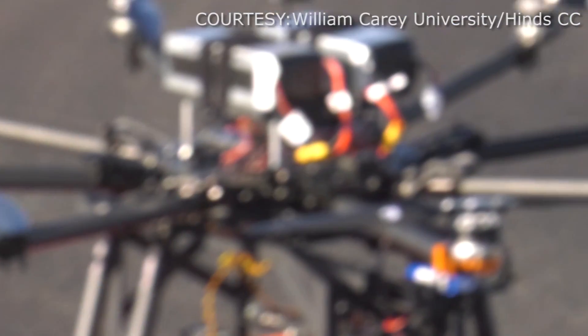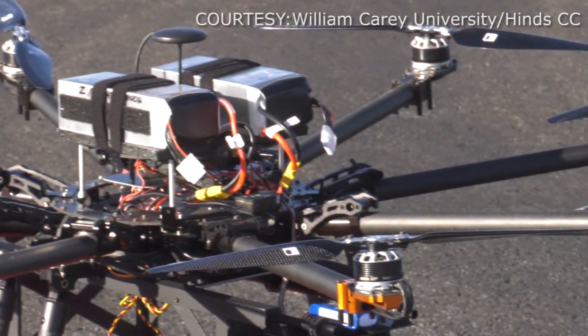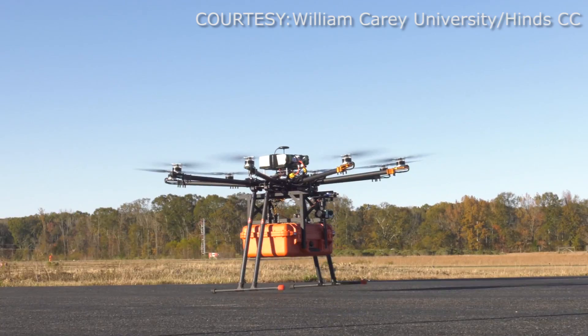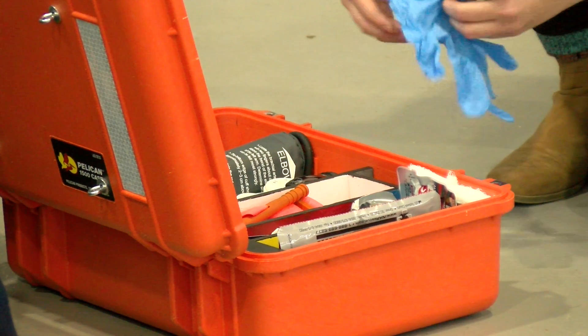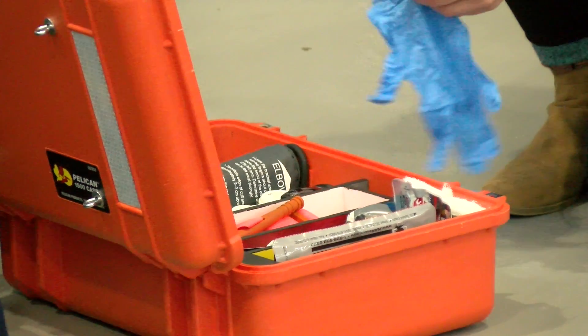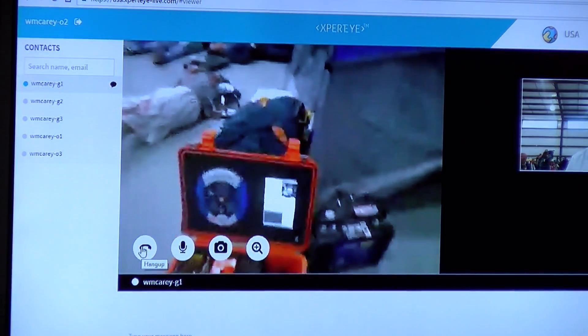Through a collaboration between William Carey University and Heinz Community College, a first-of-its-kind drone has been developed: the Hero Drone. Senior Associate Dean of Osteopathic Medicine Dr. Isolo Subaral helped develop what he calls the ambulance drone. It's a drone that has a medical package with a highly advanced medical kit that when it drops, you open the package and you actually see a physician on the other side of the monitor.